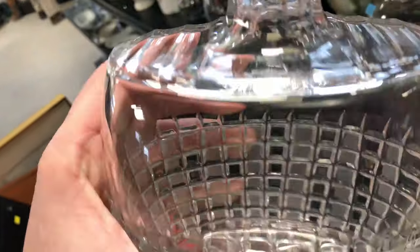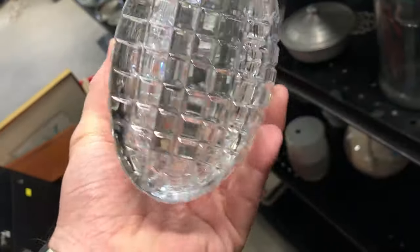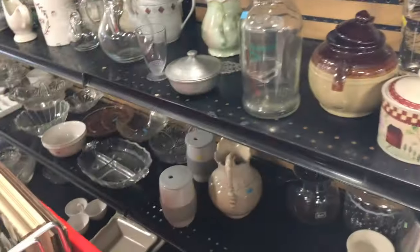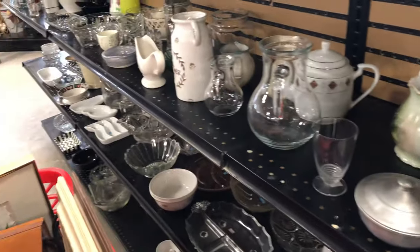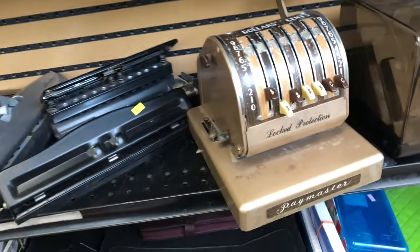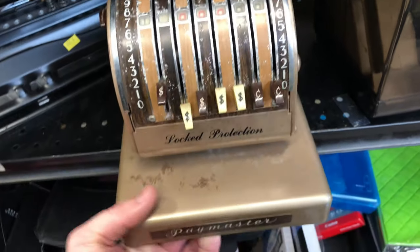This whiskey decanter really caught my eye — it was very striking, had a cool pattern. But as I began to examine it more, I didn't see a maker's mark. I saw a few imperfections in the glass: some bubbles, and some parts where it wasn't shaved correctly. And I could not find the top stopper. I found some similar ones that go for about $15 to $20, so I left it even though I liked how it looked.